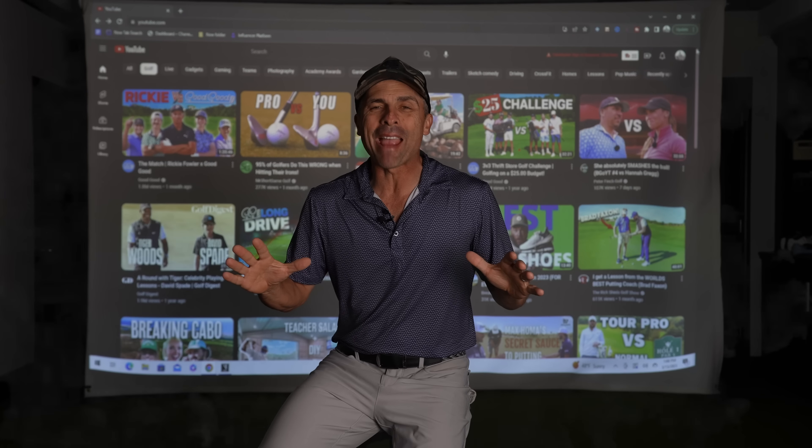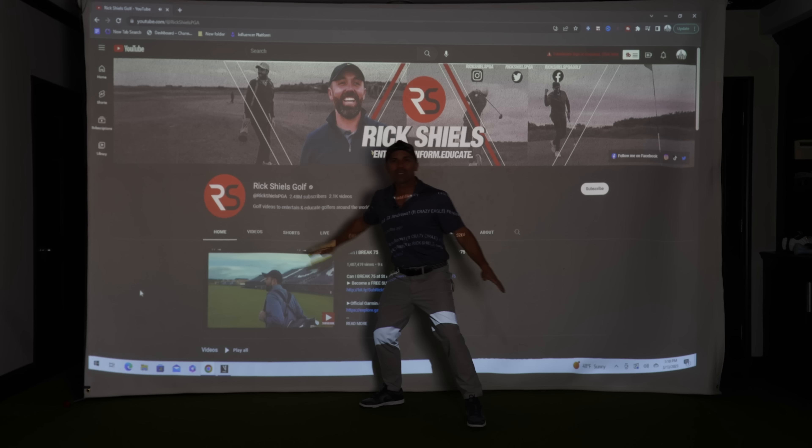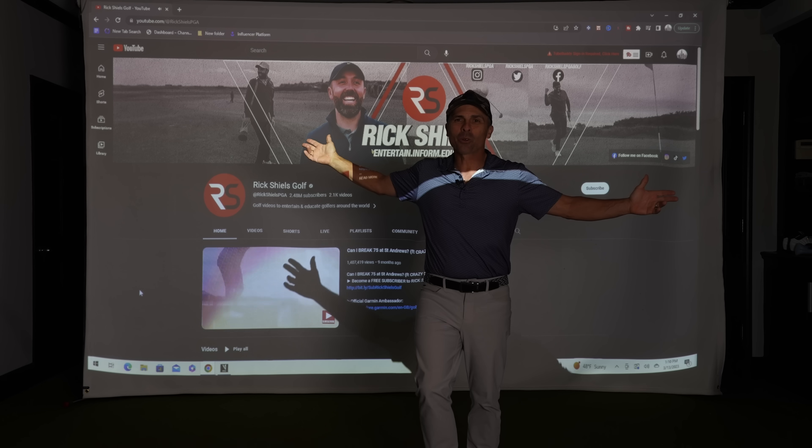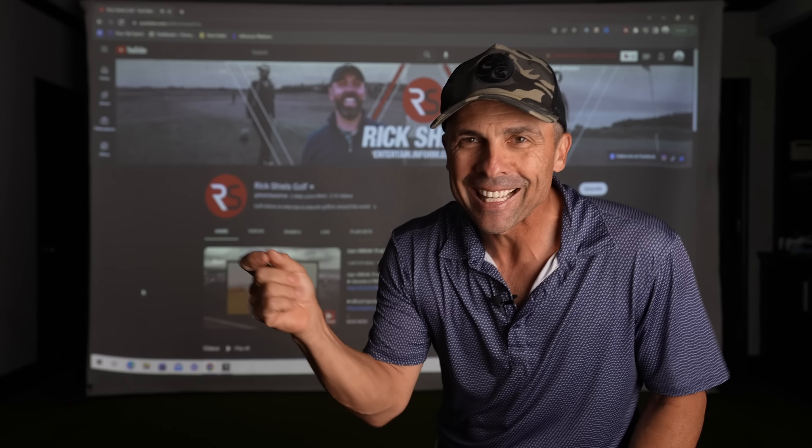Back by popular demand — who is the best golf YouTuber? Today we are breaking down the most requested golf YouTuber. You asked for it, you got it. The granddaddy of them all: the man with over 2 million subscribers, Mr. Rick Shields himself. Let's dive into his golf YouTube power rankings.